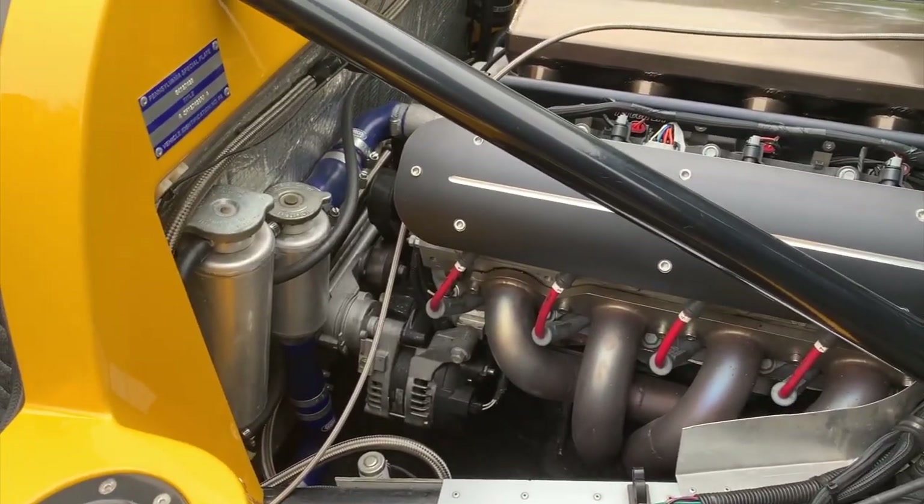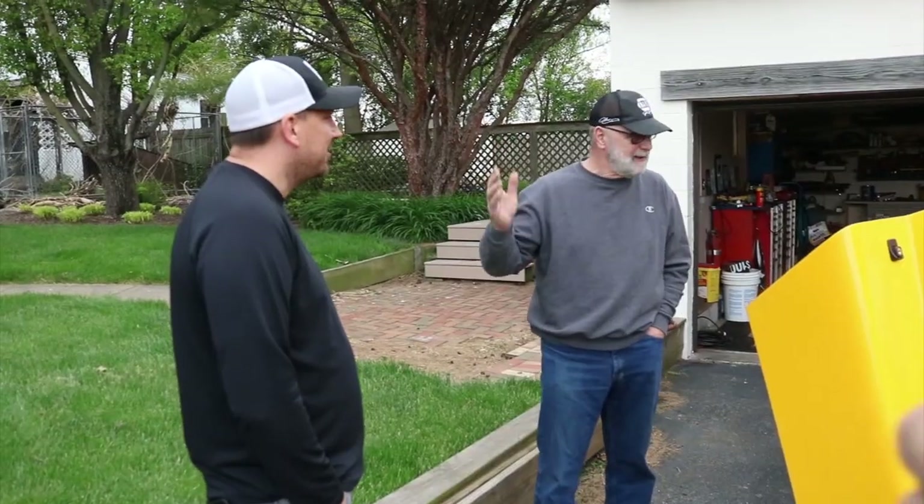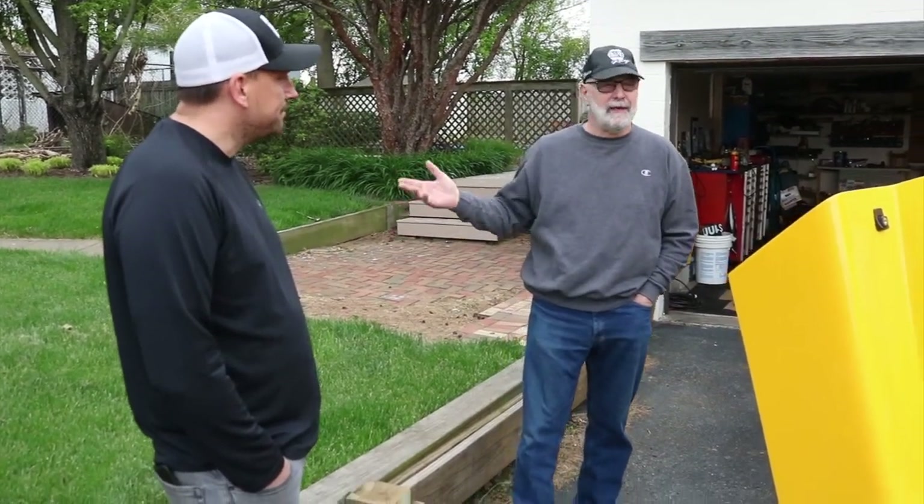Now, why did you choose the motor that you chose? I work for Chevy, so I'm a Chevy guy — sorry for those that I've offended. But the LS3 is like one of those bulletproof motors. You can just beat it day in and day out, running against the rev limiter, and it doesn't care. And I wanted something like that because that's my driving style.